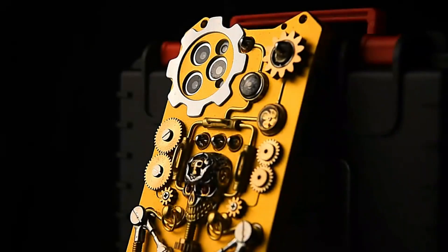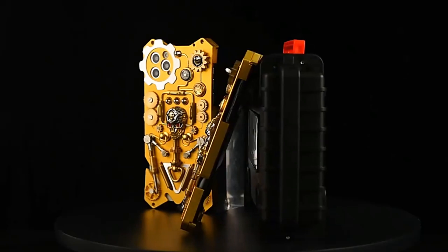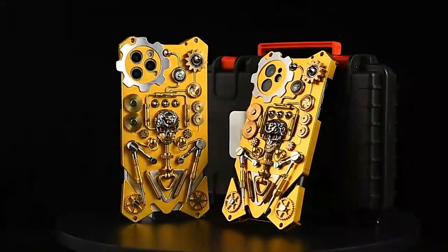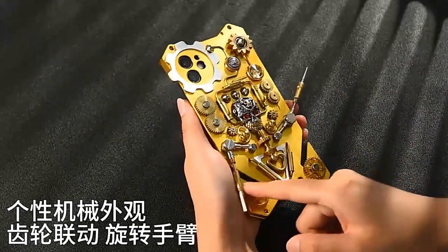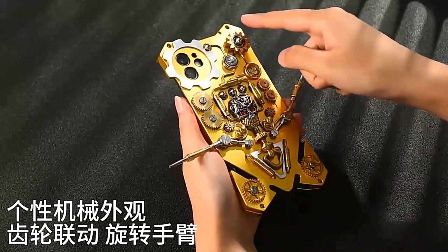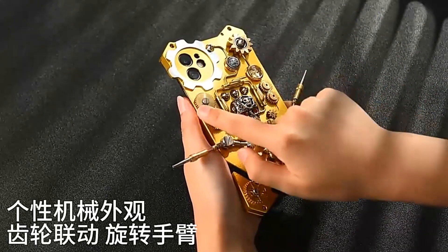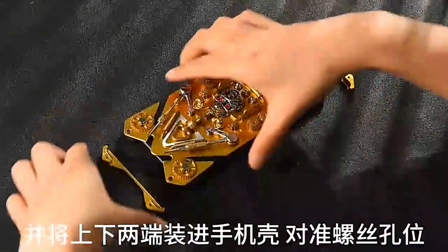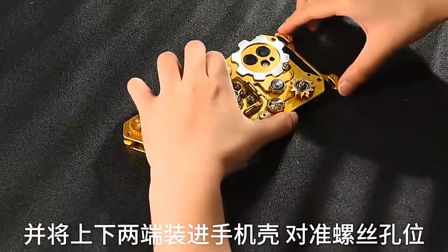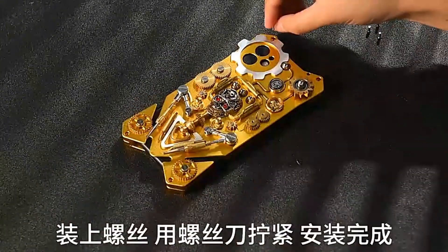Behold the ultimate steampunk phone case that reigns supreme. It's brimming with exquisite embellishments and intricate details, ranging from menacing gothic skulls to a variety of different sized gears, each one of them rotatable, and even skeletal arms can move. Additionally, the case features a small fan and a compass, while certain versions boast a built-in bullet stand. Crafted from pure copper as well as aluminum and zinc alloys, this case functions as a metal shield for your phone, compatible with a wide array of five phone models and selected Android smartphones.